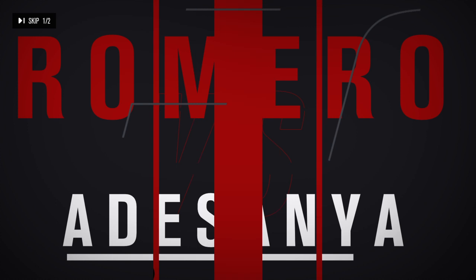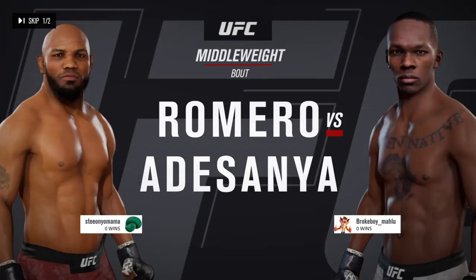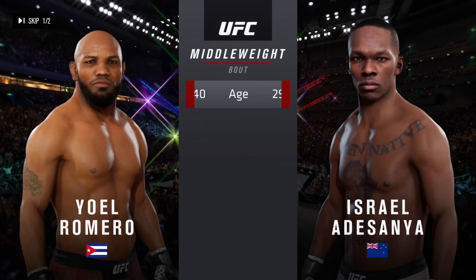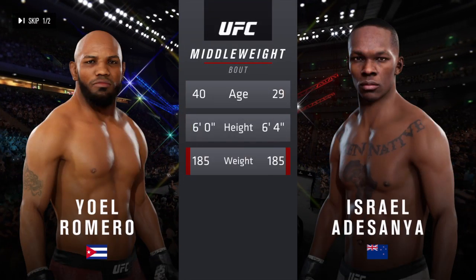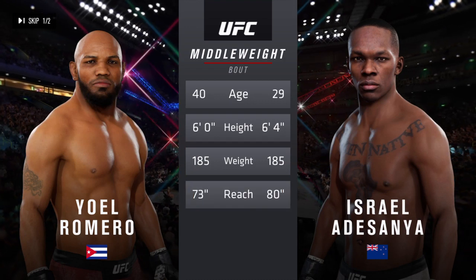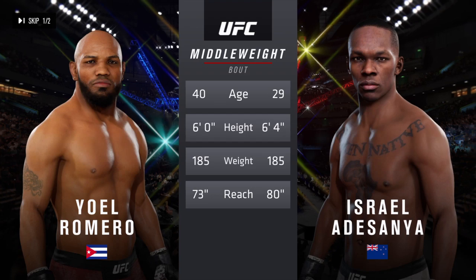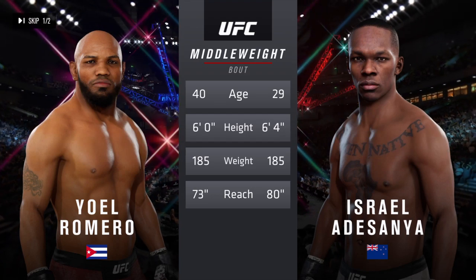Coming up next, it's a middleweight matchup between Yoel Romero and Israel Adesanya. Our tale of the day for this middleweight fight. More than a decade separates these two fighters when it comes to age, with some differences in height but big differences in reach. Here is Bruce Buffer.